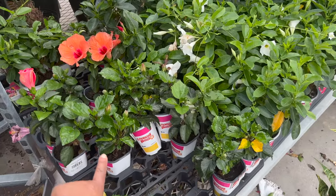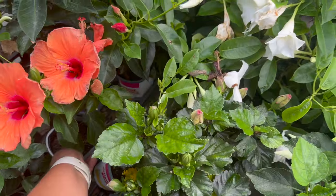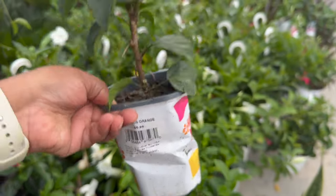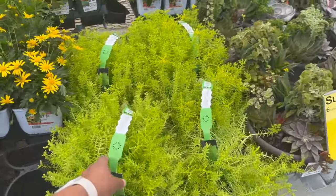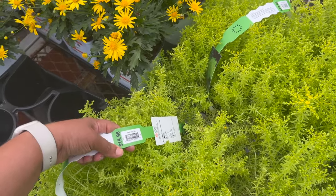Also look at these hibiscus plants — $6.98 if you want to start up a hibiscus plant, you can get one in one of these little pots. And then they also have these packs right here, the sedum for $19.98.